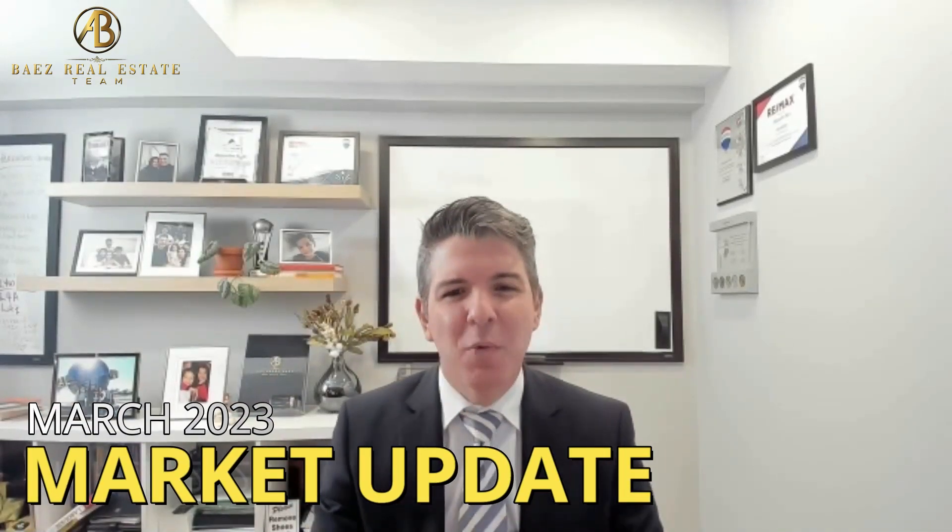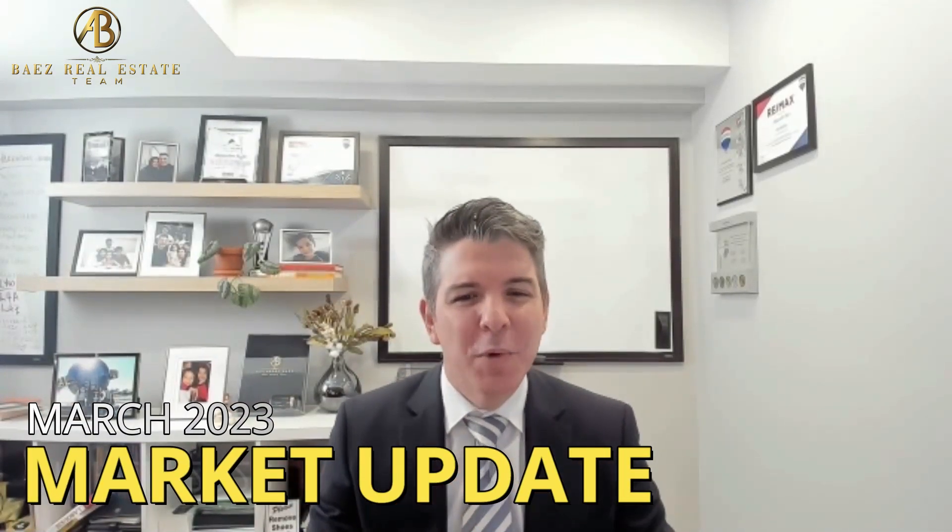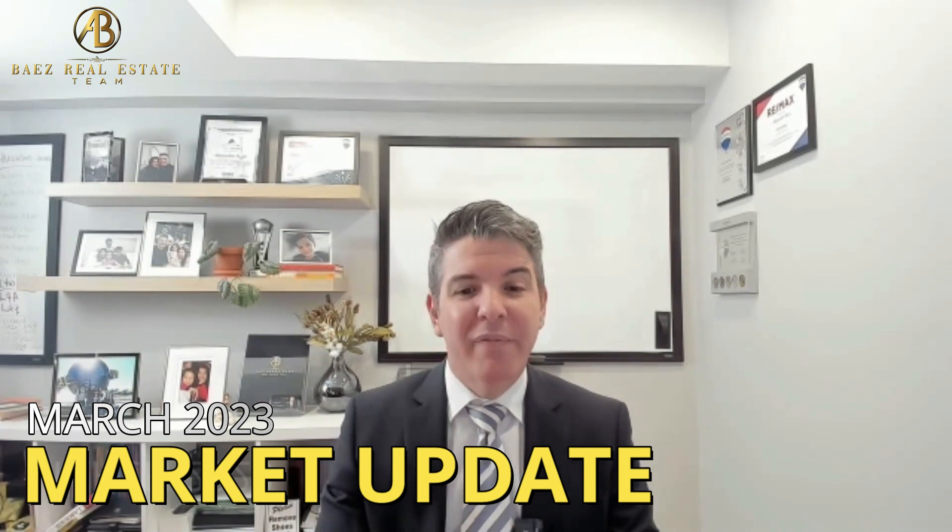Hey everyone, it's Alejandro with RE-MAX. Today I want to tell you what's happening in the real estate market for the month of March, and I'm going to give you the real numbers — not the ones you're going to hear on the news. In the news you'll hear that prices are down and sales are down compared to last year, but if you're a buyer or a seller looking to make a deal in the next three months, you should watch this video. I'm going to tell you in depth what's happening in each of the regions and each of the segments.